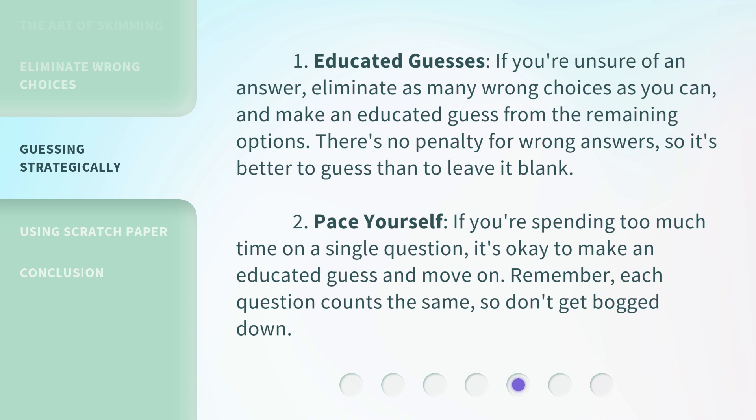2. Pace yourself. If you're spending too much time on a single question, it's okay to make an educated guess and move on. Remember, each question counts the same, so don't get bogged down.